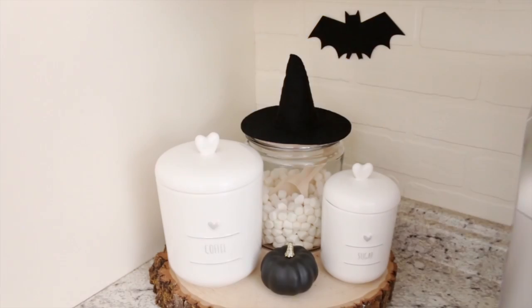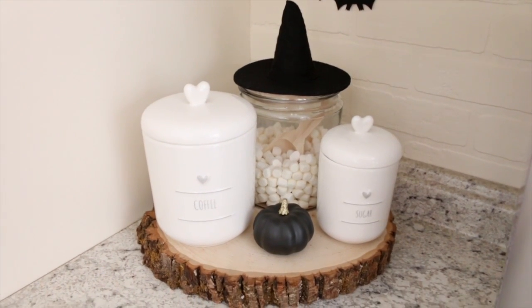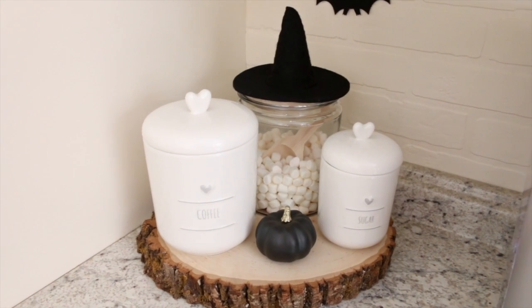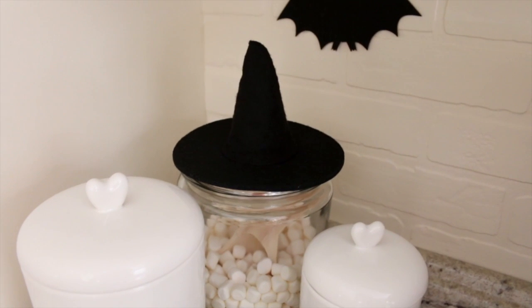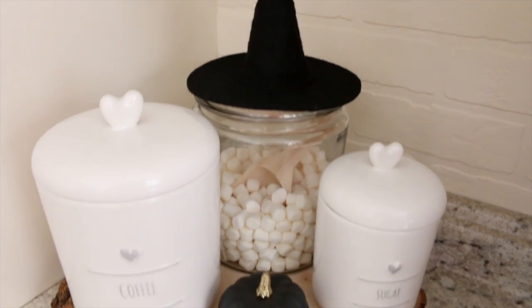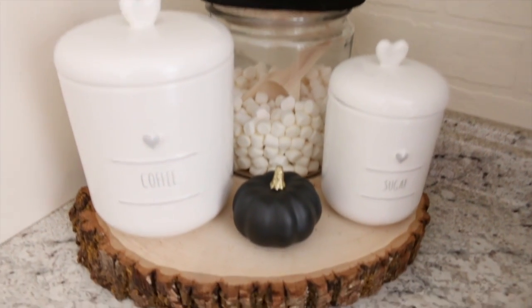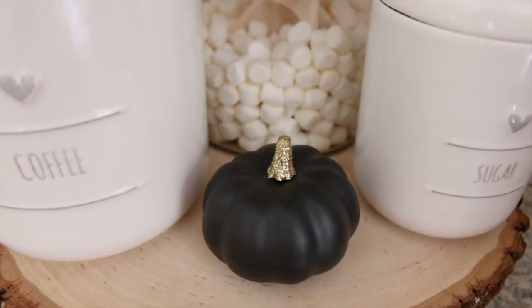Over here on this wood slab I added a few more Halloween decorations. One of my favorites is a cute little witch's hat on top of a jar of mini marshmallows, because we just cannot get enough mini marshmallows when we're making hot cocoa in the fall. I also added this black pumpkin with a sparkly gold stem, which is from Target.